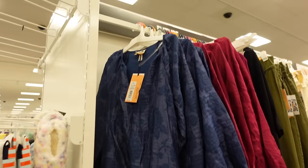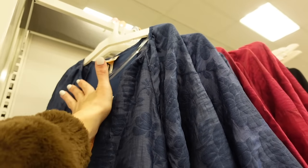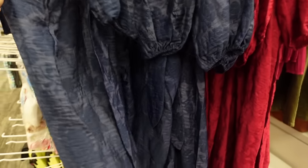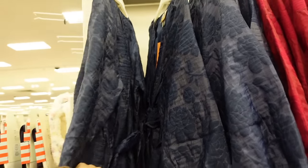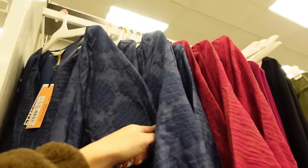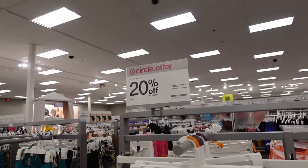Dresses from Future Collective — lightweight sheen material with a higher neckline, long sleeves with elastic on the wrist, flowy through the back, comes with a belt. In blue and fuchsia — they're going to be $42.